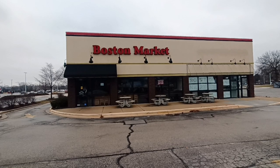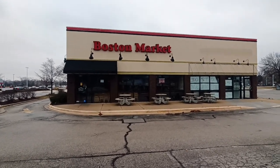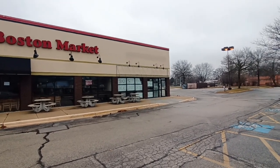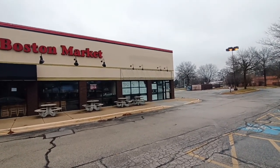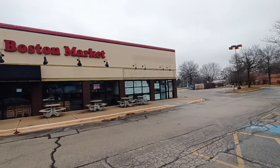I'm in Wheaton. This is an abandoned Boston Market. If this looks familiar, just off to the right about a year ago or so I did an abandoned Einstein Bagels — if you haven't seen that one, check it out.